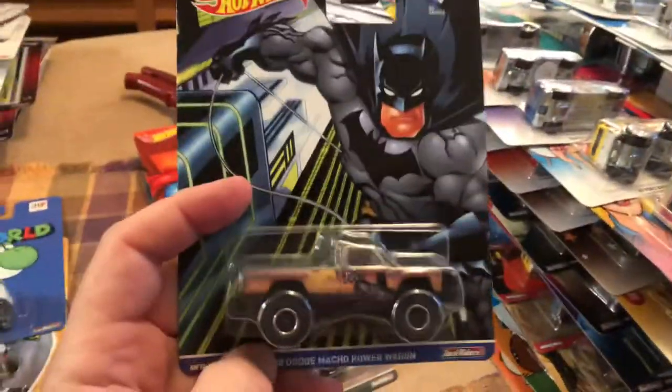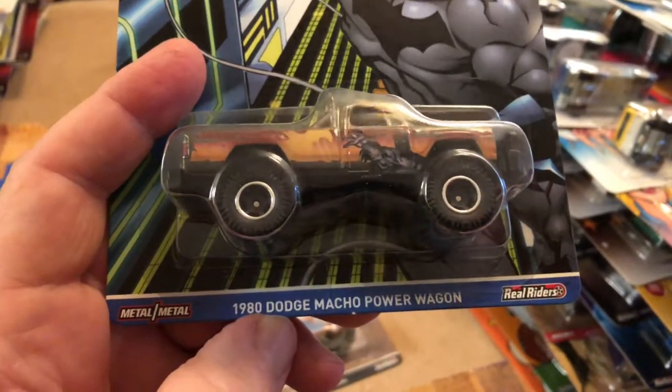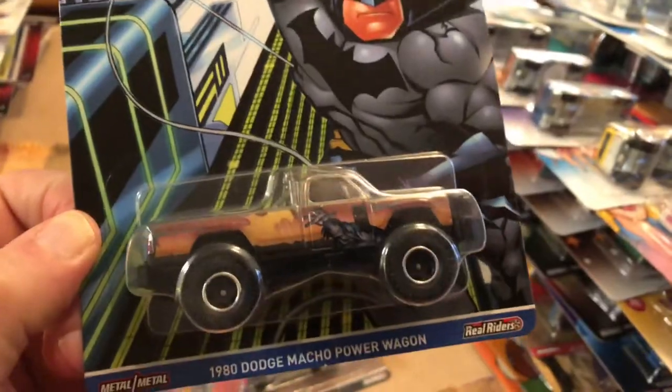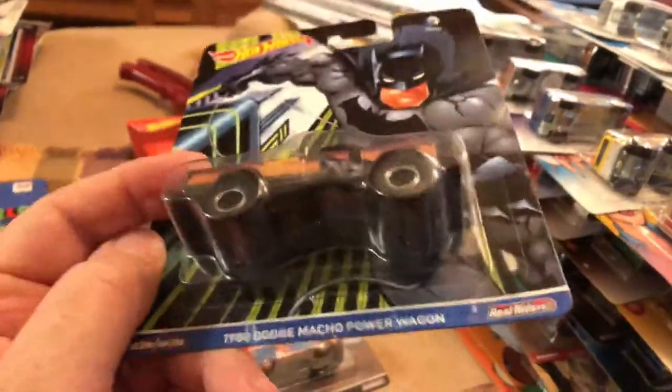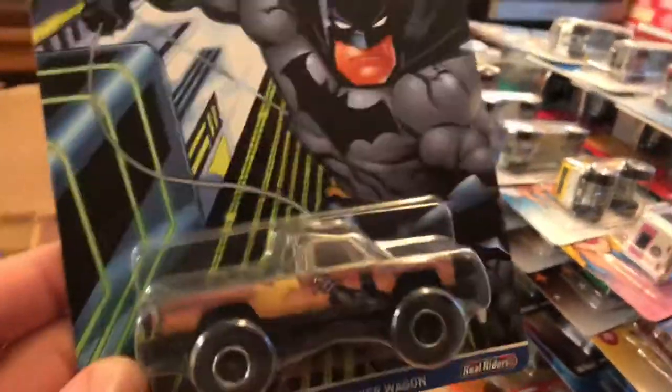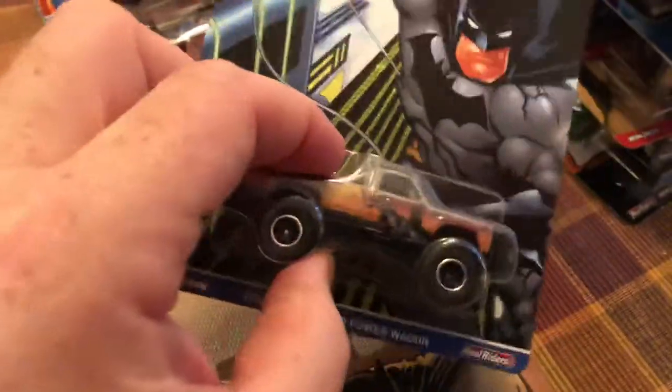Here we have Superman and Batman. This isn't that old — I think this came out a couple years ago. This is a Dodge Macho Power Wagon. You don't see that very often, but it's a nice casting. It's hard to see because it's so dark. I hope they come out with this in a different color with a different card back, because for people who want to keep this carded, it's just dark against dark — you can't appreciate the casting.